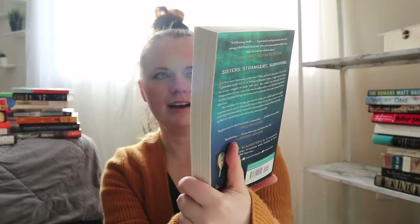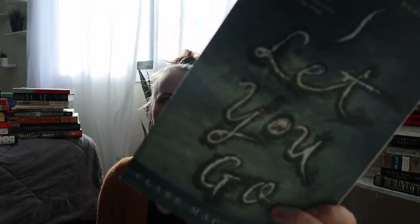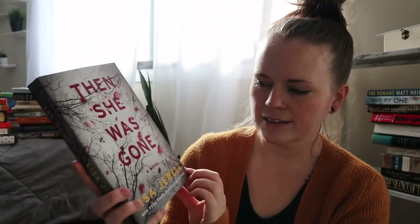I had it on hold on Libby for an audiobook, but when I saw it on the shelf I immediately grabbed it — it's Pretty Girls by Karin Slaughter. I also got The Perfect Girlfriend. It's one I had out from the library before but never got a chance to read because it was due back; it's called I Let You Go by Claire McIntosh — another psychological family thriller. And I got Then She Was Gone by Lisa Jewell, another great thriller.